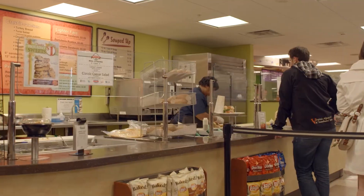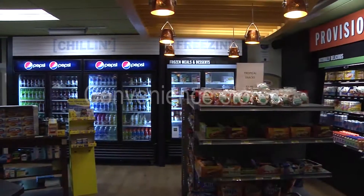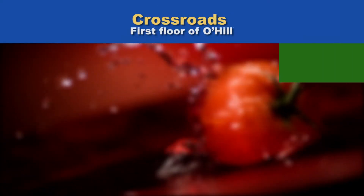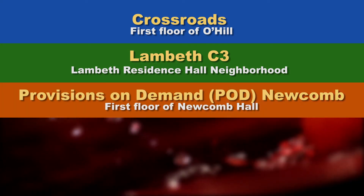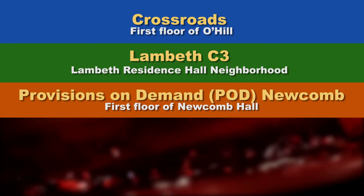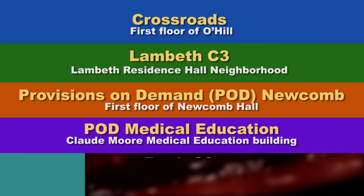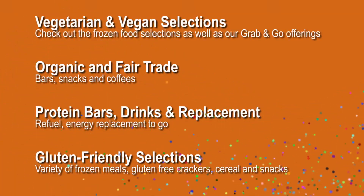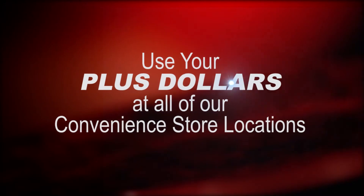Hours of operation for the food courts are extensive and accommodate the early riser and the late-night studier. Convenience stores are located in five locations across grounds: Crossroads on the first floor of O'Hill, Lambeth C3 at Lambeth Residence Hall neighborhood, Provisions on Demand Pod Newcombe on the first floor of Newcombe Hall, Pod Medical Education in the Claude Moore Medical Education Building, and Runk C3 in Runk Dining Room. Supplemental high-protein items, high-fiber bars, gluten-free snacks, and healthy flavored waters are favorites with UVA students. Use your plus dollars at all of our convenience store locations.